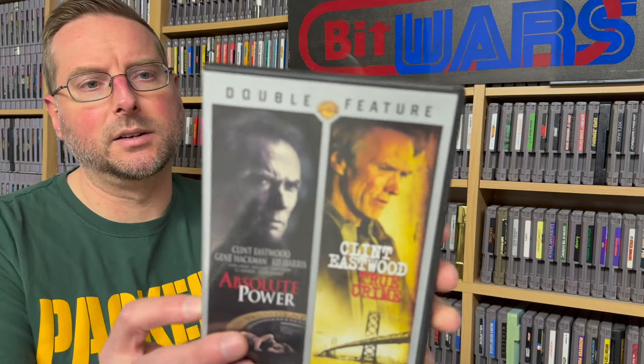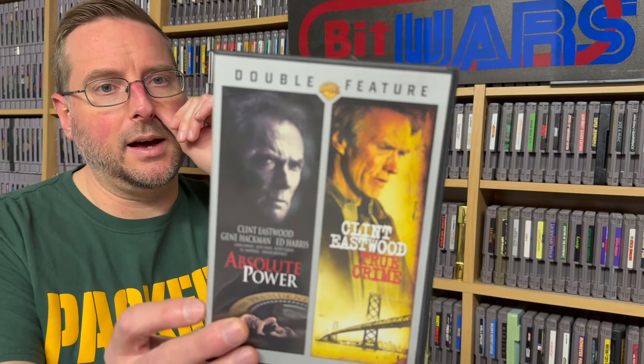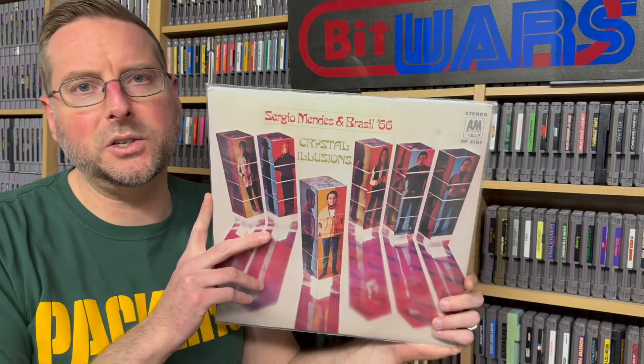I also found a couple of things at the thrift store a day or two after this. Much like the Eraser double feature, I found a Clint Eastwood double feature: True Crime and Absolute Power. I haven't seen either of those in a long time, so I'm looking forward to revisiting them — I'm a Clint Eastwood fan. And also from the thrift store, I found a Sergio Mendez record. I listened to it right away — it might be my favorite one of his that I have. I really liked this album a lot.